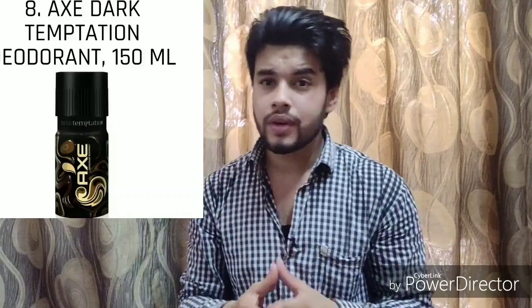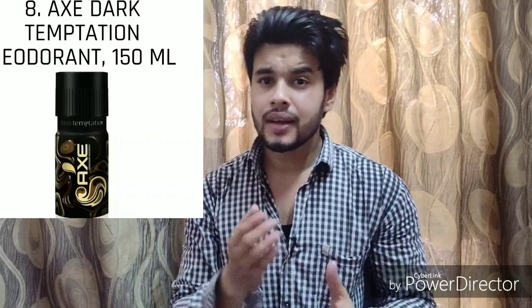Number four is the Axe Dark Temptation. Ladies love men who smell good — and you know what else they like? Dark chocolates. So look no further than this Dark Temptation to create a powerful and lasting impression. This deodorant achieves the rare feat of keeping you smelling good the entire day with the seducing notes of Dark Temptation. It comes at an effective price of 150 rupees and is one of the most popular choices across all the categories shown.